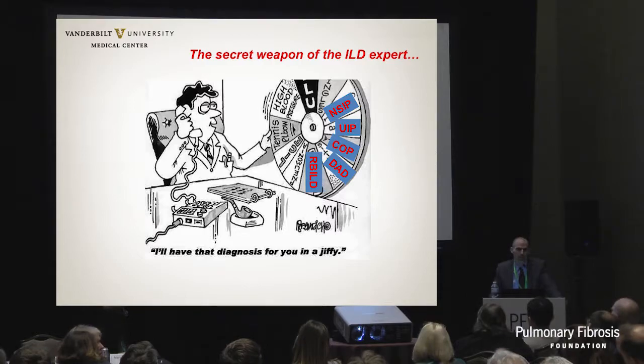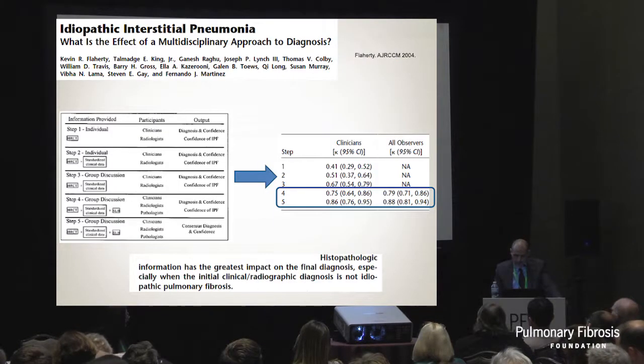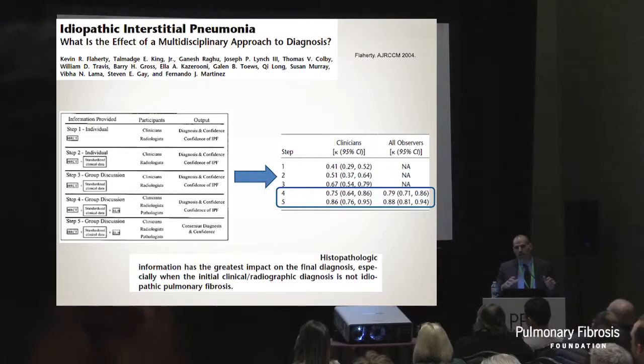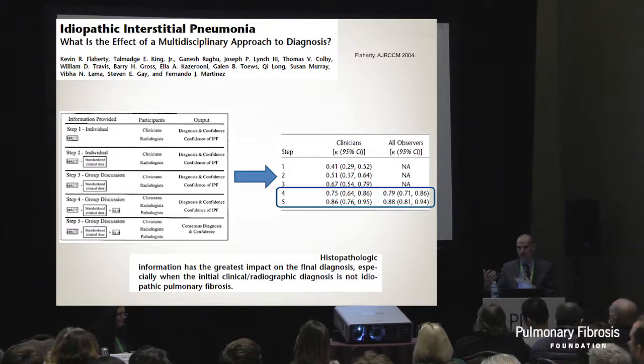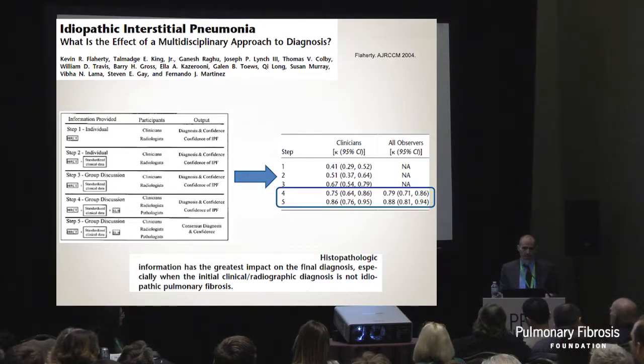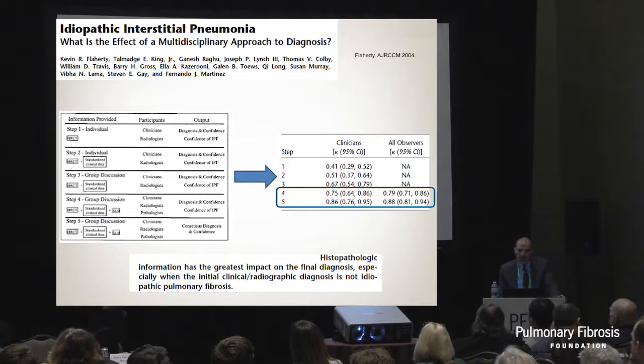RBLD, DAD, IPF, UIP, and so on - this is what the slide looks like under the microscope, and this is how the whole classification of ILD was established. When you look at the seminal paper that moved from a primarily histologically-based diagnosis to the gold standard of multidisciplinary discussion, during stages four and five we start having more inter-observer agreement and more confidence in the diagnosis. And during stages four and five is when histopathological data is introduced - a very important part of the multidisciplinary discussion.